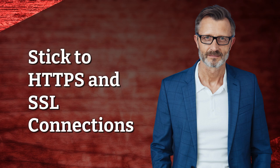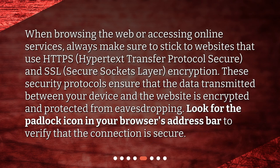Stick to HTTPS and SSL connections. When browsing the web or accessing online services, always make sure to stick to websites that use HTTPS — Hypertext Transfer Protocol Secure — and SSL, Secure Sockets Layer, encryption. These security protocols ensure that the data transmitted between your device and the website is encrypted and protected from eavesdropping. Look for the padlock icon in your browser's address bar to verify that the connection is secure.